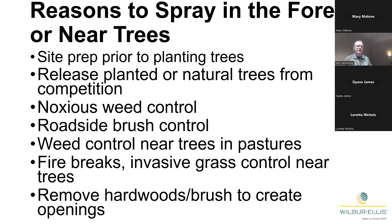Let's talk about some reasons to spray in the forest or near trees. You could do site prep prior to planting trees, or spray to release planted or natural trees from competition. You could spray noxious weeds in and around trees, do roadside brush control, weed control near trees in pastures, make a fire break, get rid of invasive grass near trees, or remove hardwoods and brush to create openings in your forest. Primarily, I'm talking about safety to conifer trees in this area.